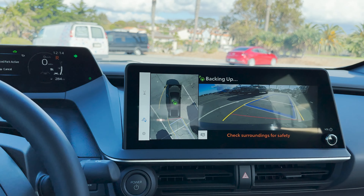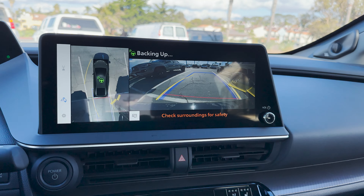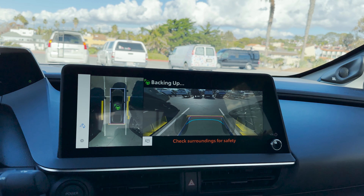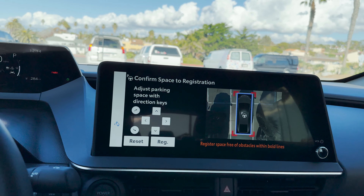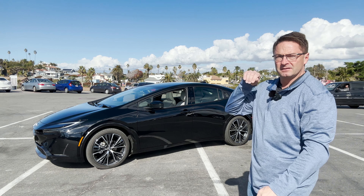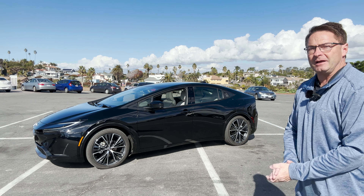It says to back up — it's suggesting something. All right, so we're gonna check our orientation here. We'll do perpendicular park and we're gonna back it up. Start forward. It's backing up on its own.